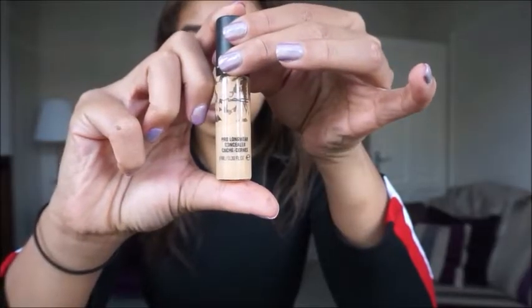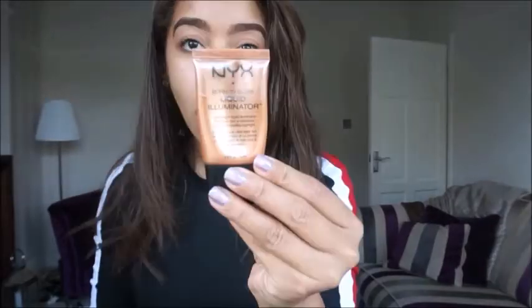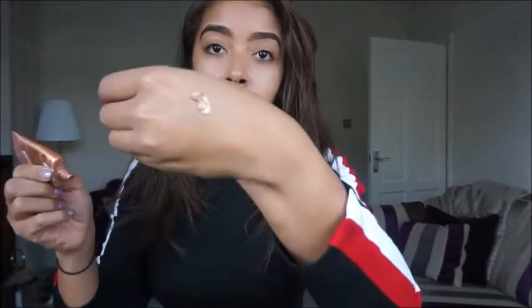So I'm going to mix my MAC Pro Longwear Concealer with this NYX Gold Highlighter. I just mix them both together. I'm always going on about highlighter and just looking dewy, so here I've just sprayed the Mario Badescu on my brush setting spray, and I'm just evenly spreading my concealer and highlighter together.